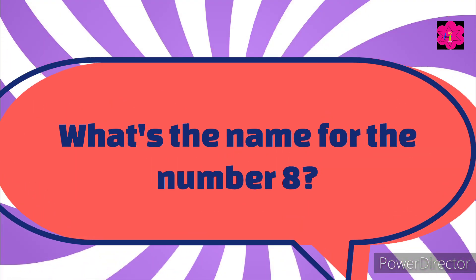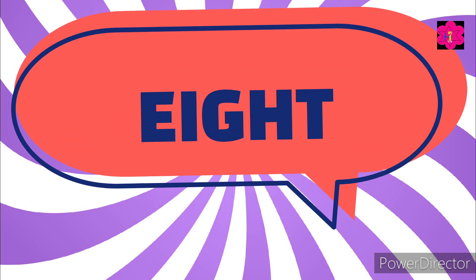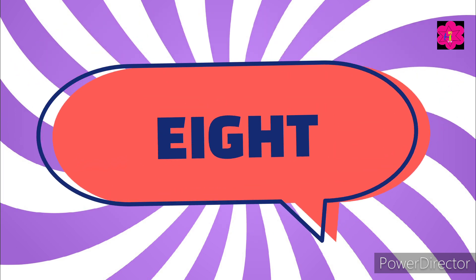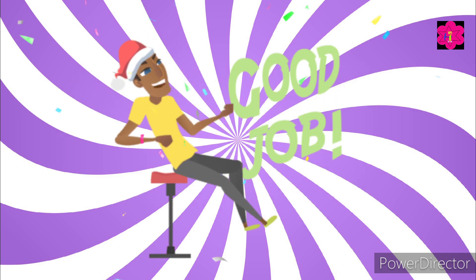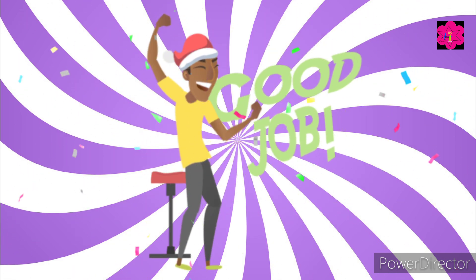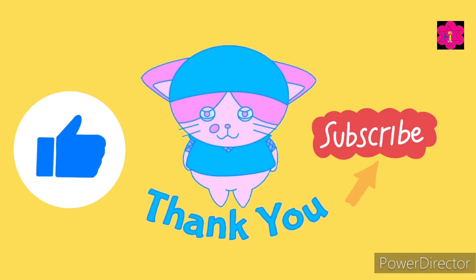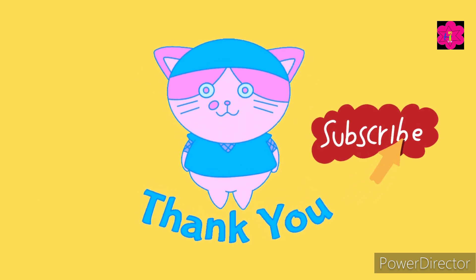Okay, what's the name for the number eight? Choose the correct one. The correct answer is eight — E-I-G-H-T. So that's it for today! How did you do, kids? Keep practicing number names and don't forget to like and subscribe. Bye bye, kids!